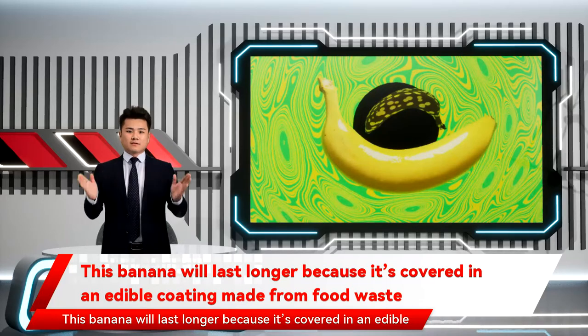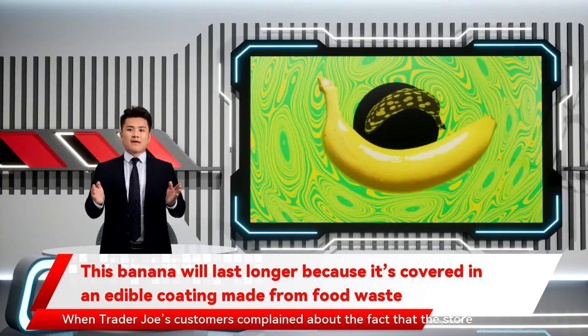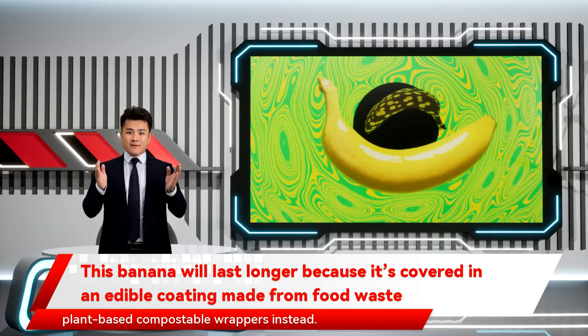This banana will last longer because it's covered in an edible coating made from food waste. When Trader Joe's customers complained about the fact that the store sold cucumbers individually wrapped in plastic — something that supermarkets do to reduce food waste — the retailer eventually started using plant-based compostable wrappers instead.